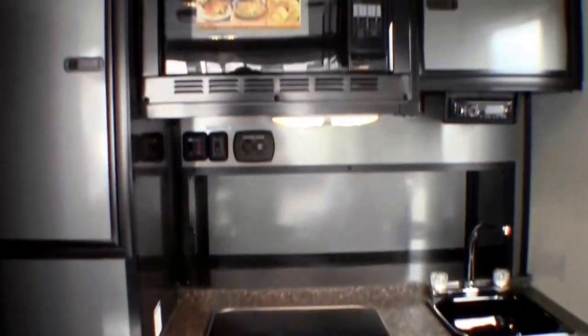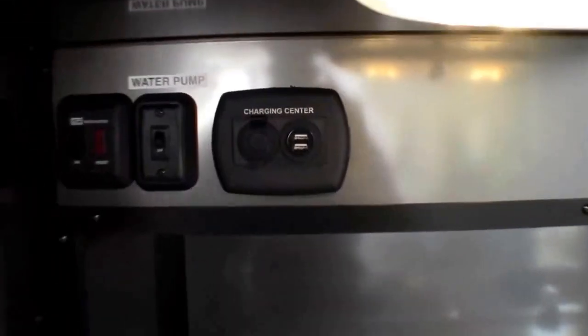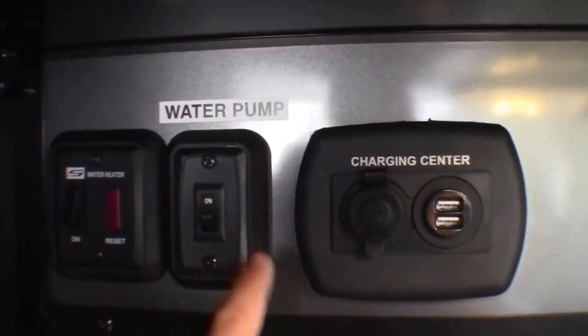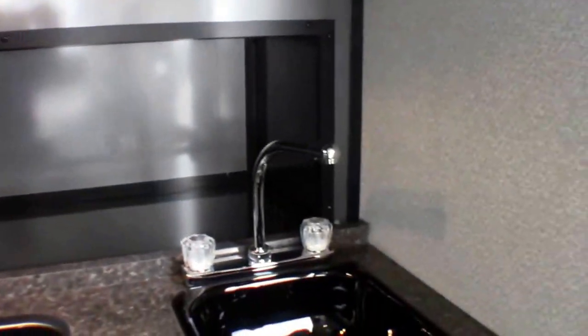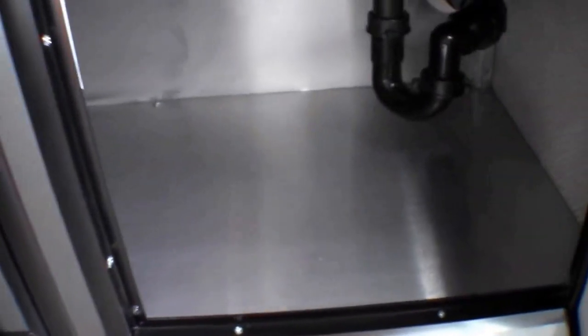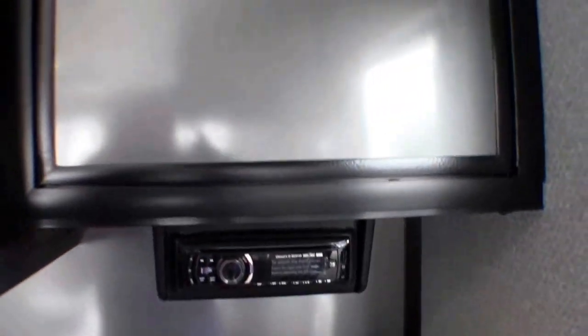As I walk in, I'm just going to start in the kitchen. Lots of storage area. Convection microwave. There's some controls right up here for charging that cell phone. Your water pump — it's got a power water pump. Then your water heater, button is right there. Sink with the high rise faucet. All aluminum construction. AM FM CD player.